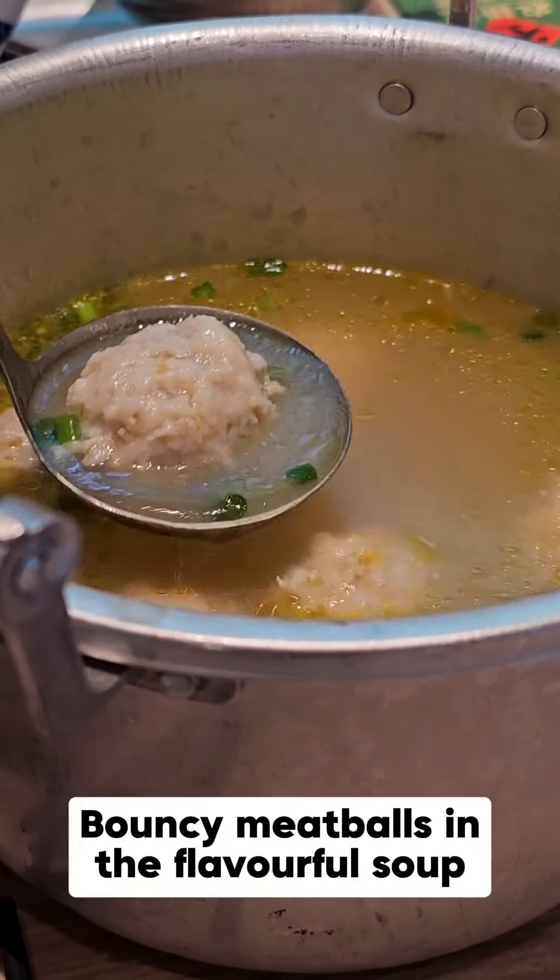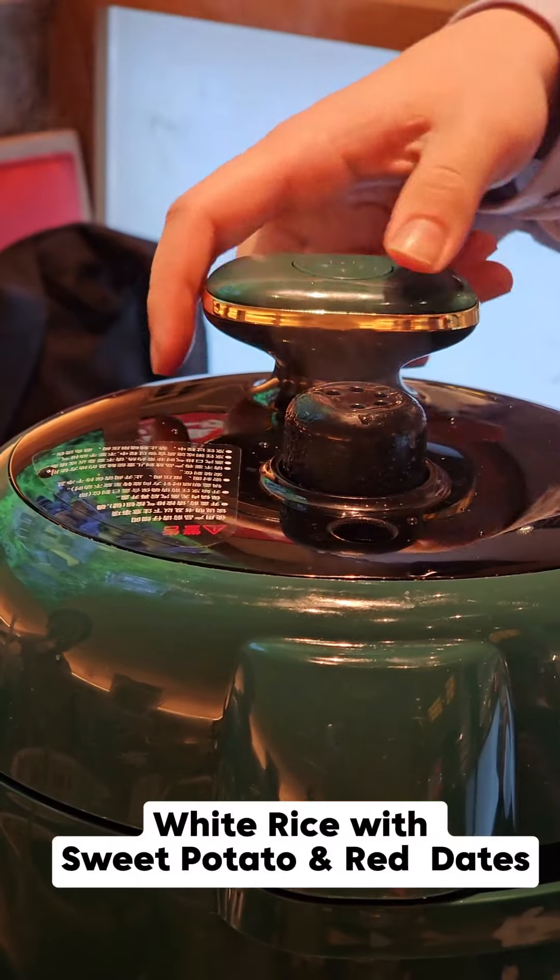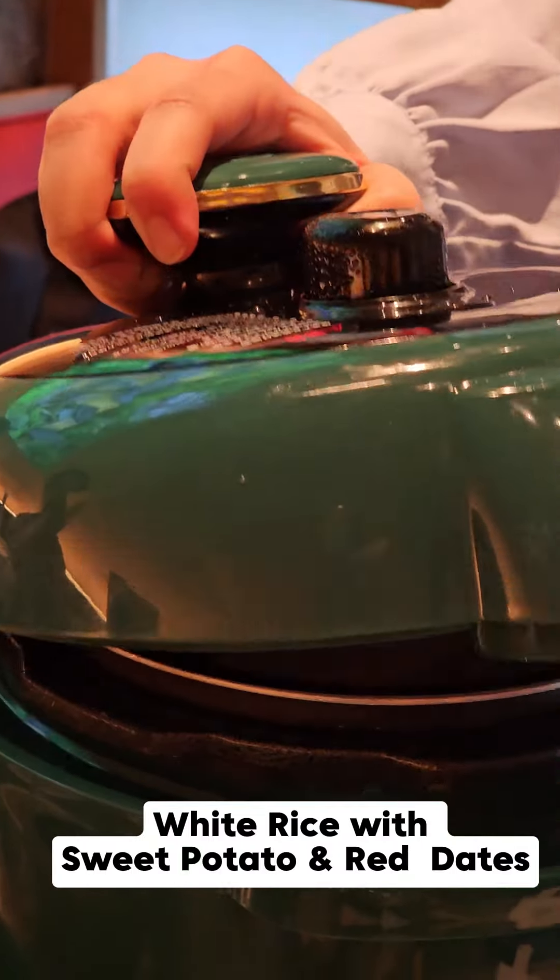Mushroom meatball soup. White rice with sweet potato and red date.